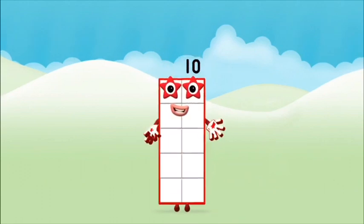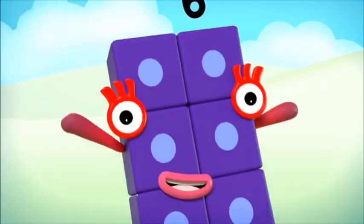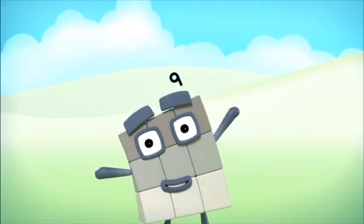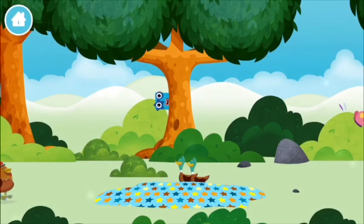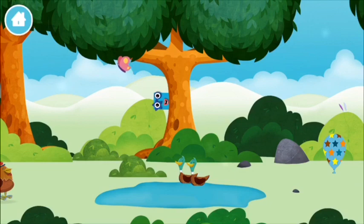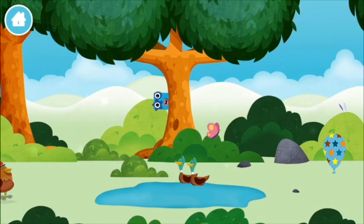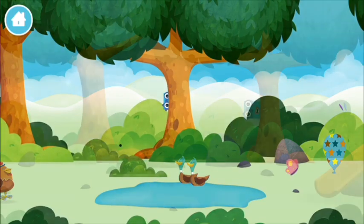Amazing! You made number block ten! All of the number blocks.